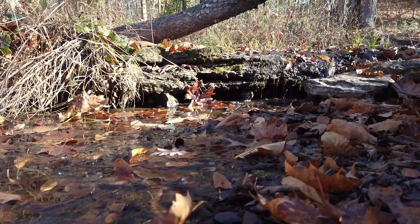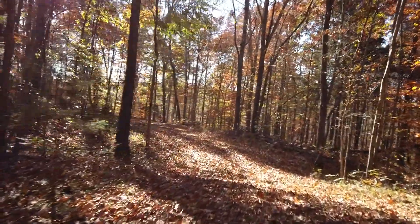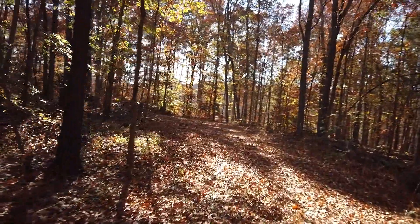A spring-fed creek runs along the property edge with a maze of manicured trails covering gentle topography, offering over two miles of adventure.